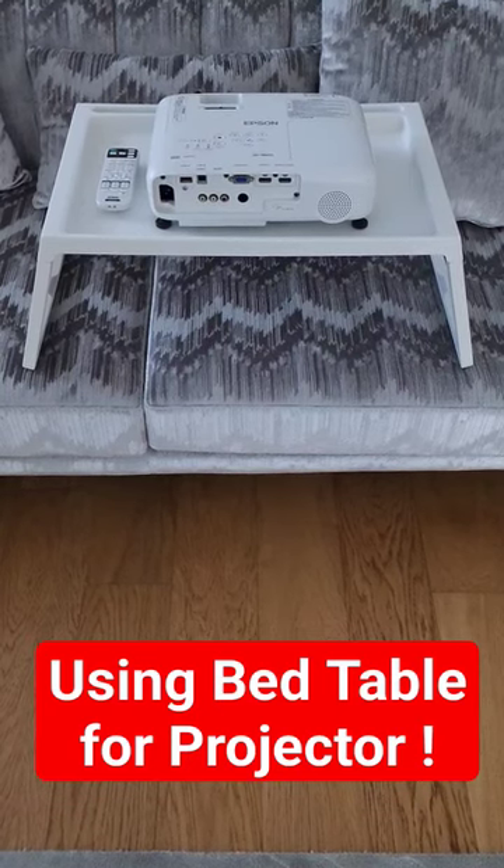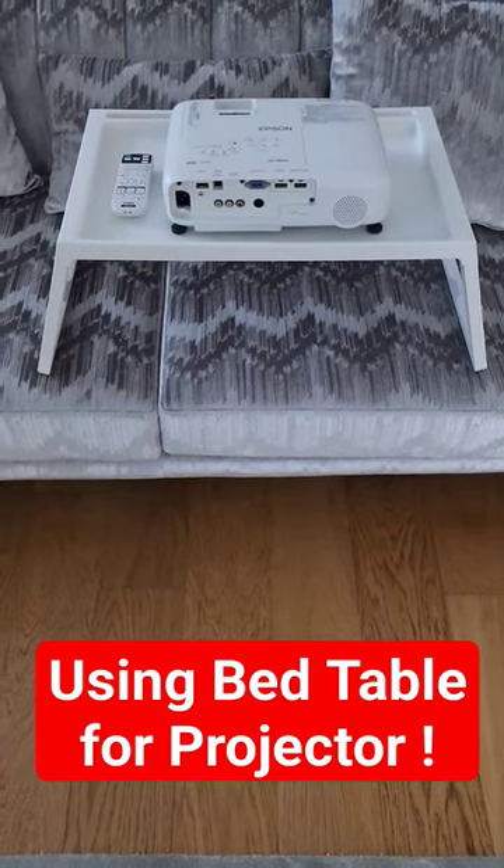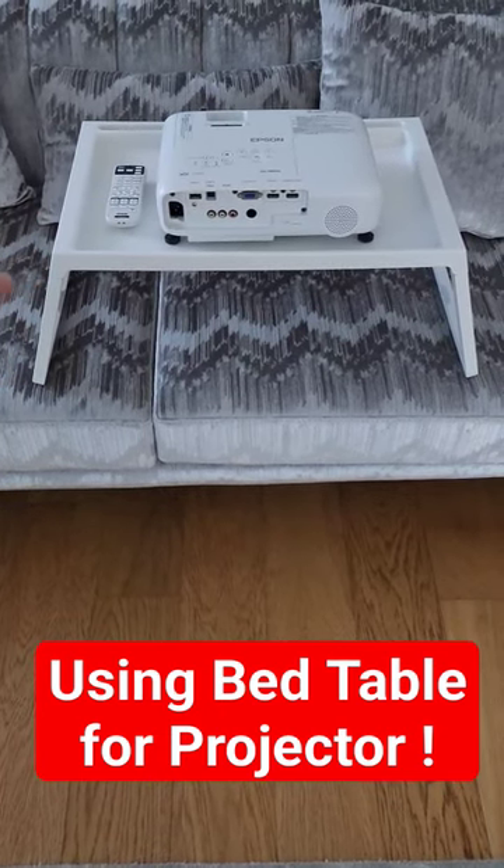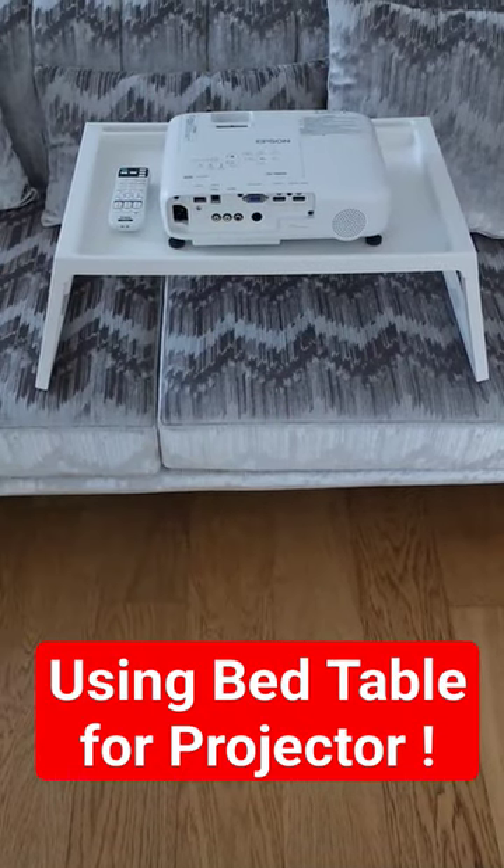Welcome to Home Cinema and Tech Review Quick Tips. This is the IKEA portable table called Klipsk. You can find it at the description below, around the corner, or at the comment section.